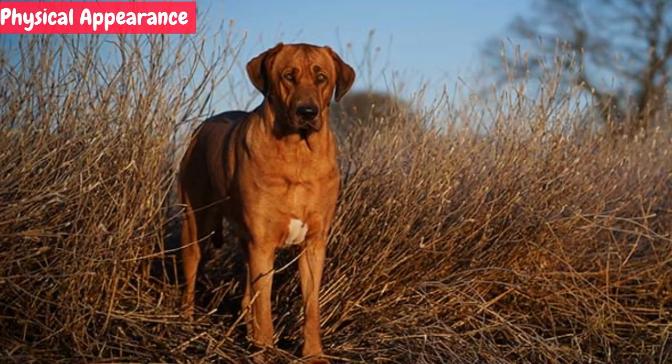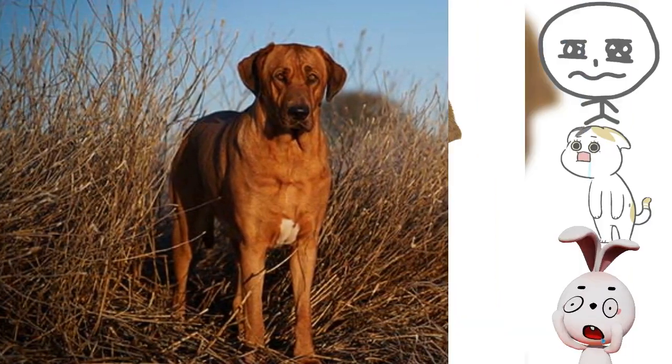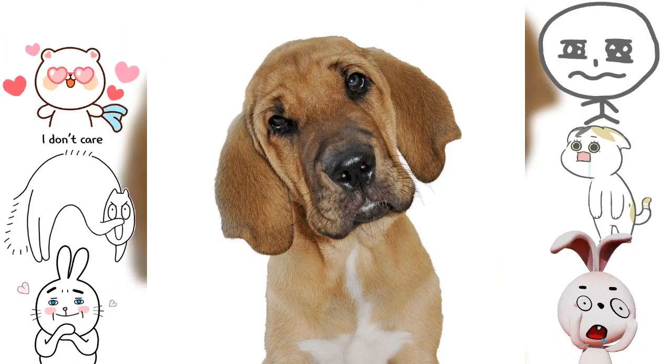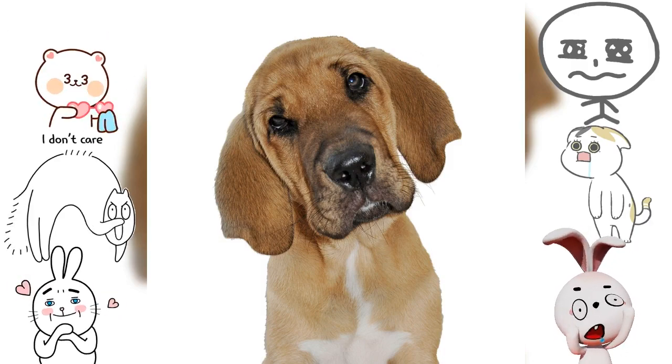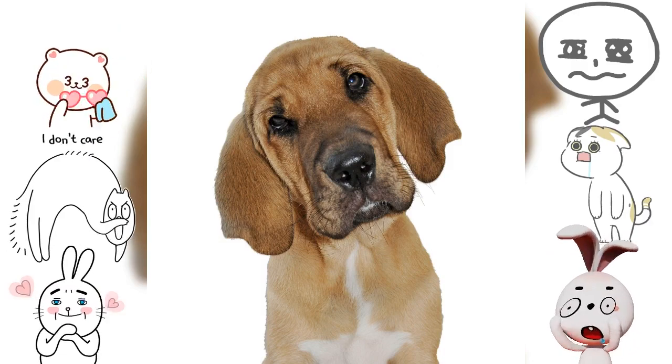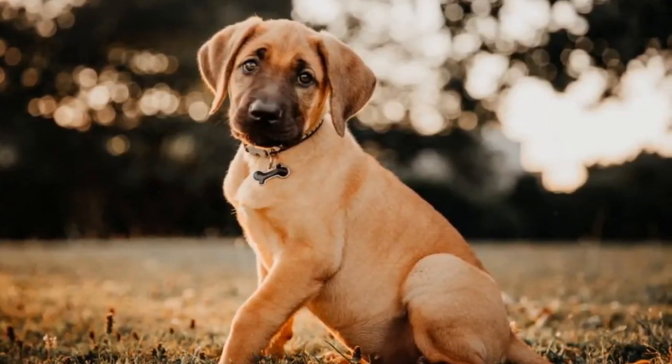Broholmers are impressively large dogs with a sturdy and well-proportioned build. They have a massive head, expressive eyes, and a short, dense coat that comes in various shades of yellow. Their imposing presence and noble expression make them stand out wherever they go.